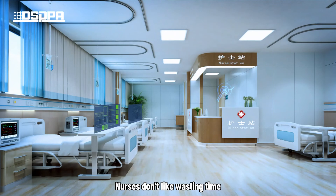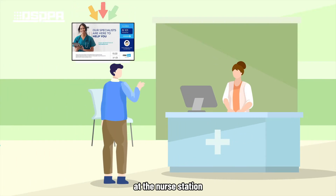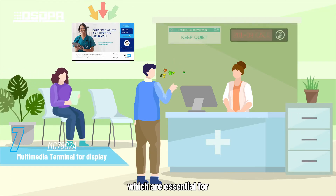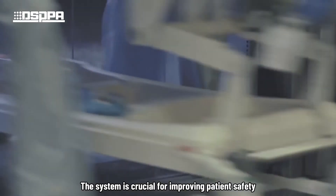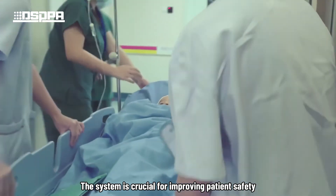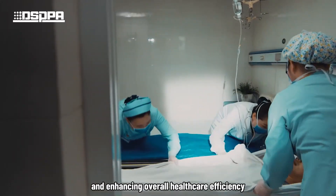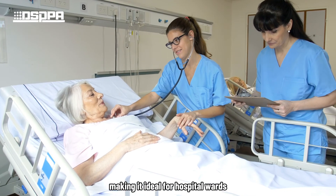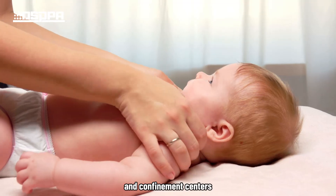Nurses don't like wasting time. Nurses benefit from features like corridor displays at the nurse station and multimedia controllers connected to TV displays, which are essential for running an efficient healthcare institution. The system is crucial for improving patient safety, optimizing staff workflows, and enhancing overall healthcare efficiency, making it ideal for hospital wards, nursing centers, and confinement centers.